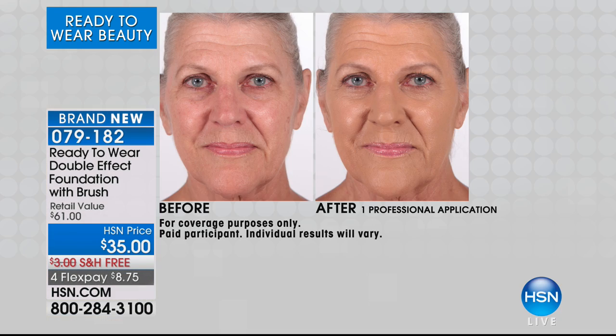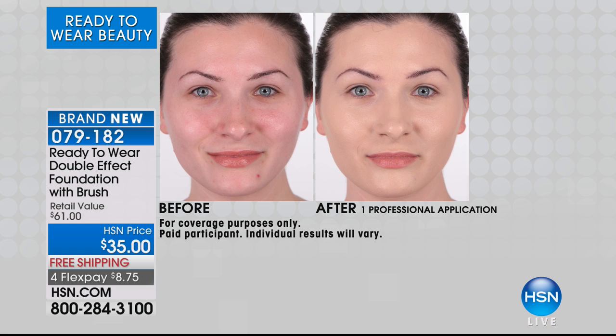The more you coat on a concealer and then a foundation, it can make you look older and actually make the problem look worse than it really is. But Ready to Wear has conquered that problem. We have — and did the double effect. So now you have concealer and foundation built into one product.